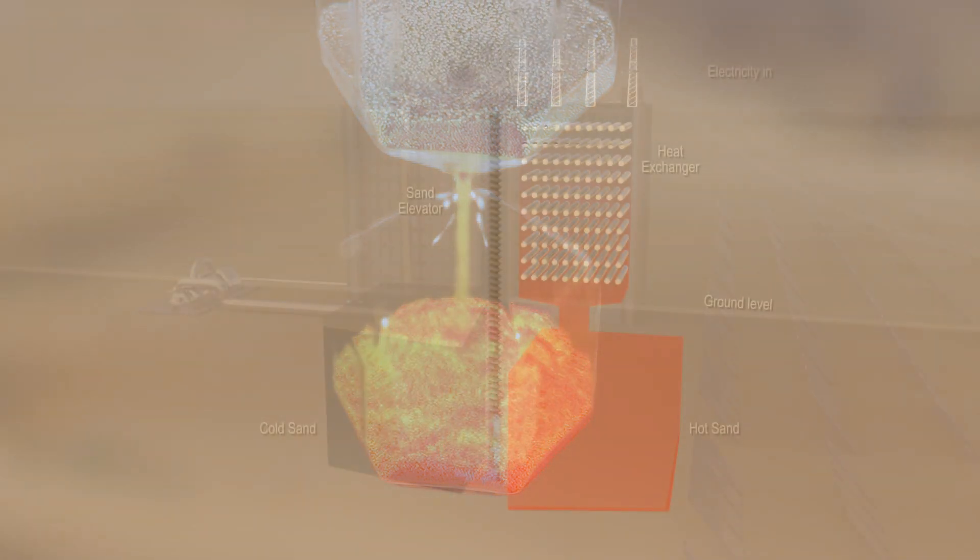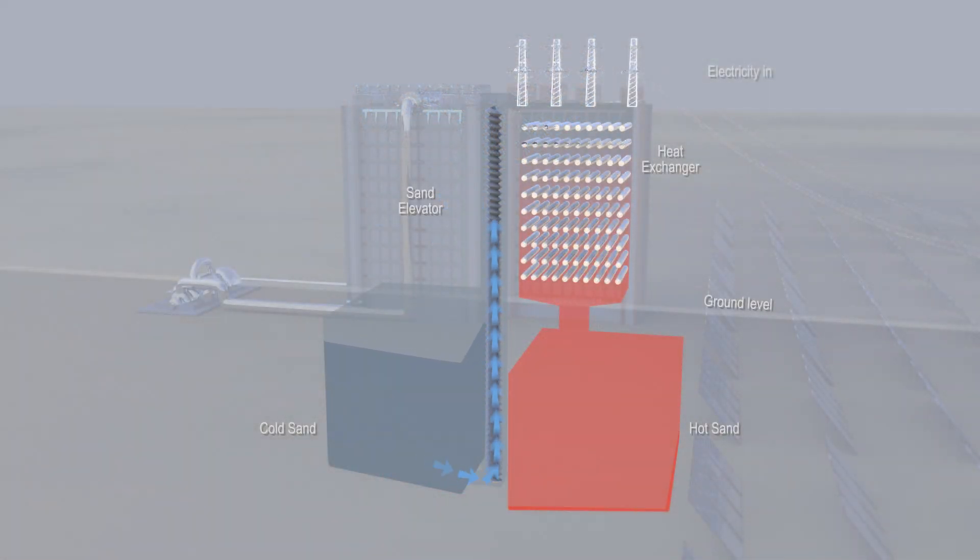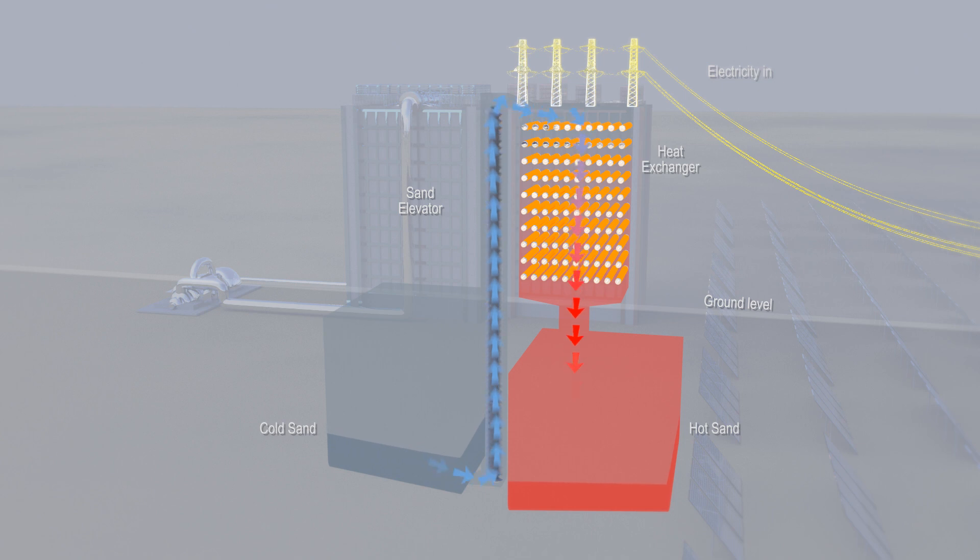Cold sand comes from a reservoir, lifted to a heat exchange tower, and is percolated through electrically heated furnaces, absorbing enough heat to reach 600 degrees or more depending on the quantity of electricity available at the time. Heat control is achieved by regulating sand flow.